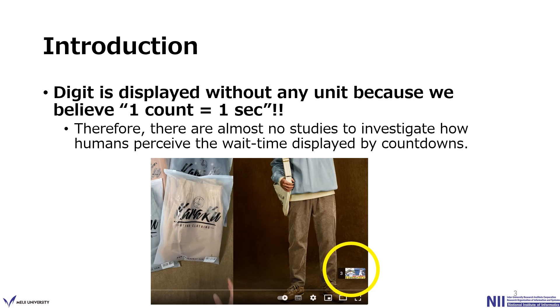Most users believe that countdown digits change every one second, even though the digit is not displayed with any unit. Because of such strong implicit assumptions — that each count decreases by exactly one second — there have been almost no studies that investigate how humans perceive the wait time displayed by a countdown.